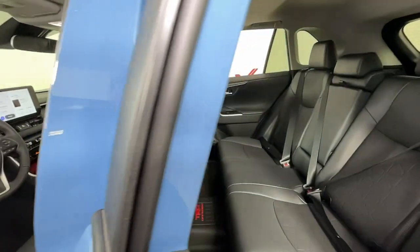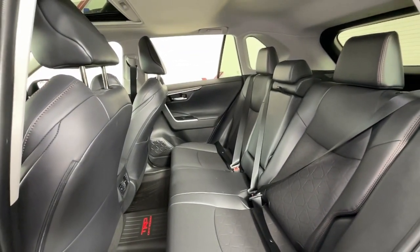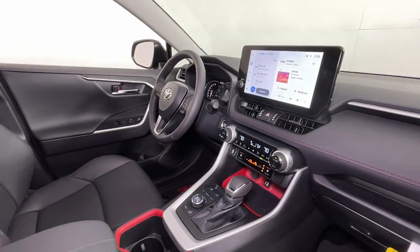Sun and moonroof, keyless entry, power liftgate, fog lamps, satellite radio, steering wheel audio controls, dual zone AC, aluminum wheels, power driver's seat, alarm.